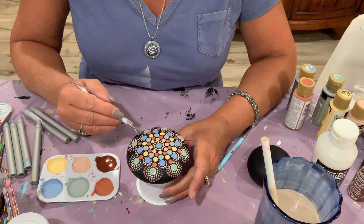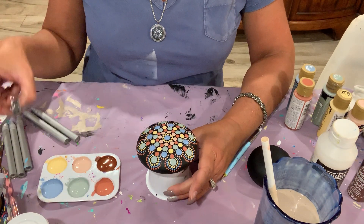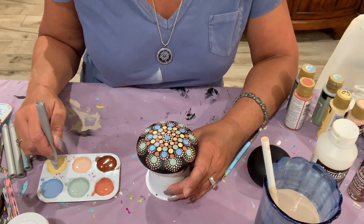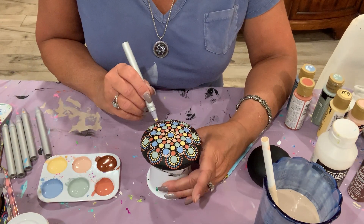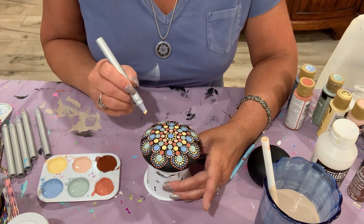I'm going to put a little something more in here. Sometimes less is more, but as anyone who knows me knows, less is also a bore — especially when you're making beautiful, colorful mandalas. I'm going to put a yellow around here.